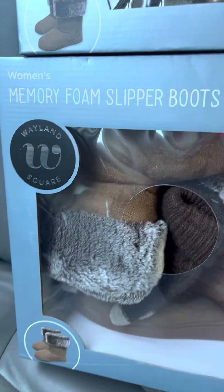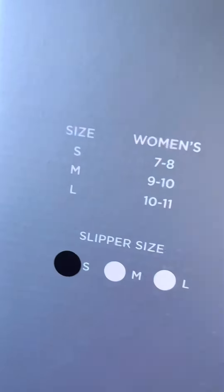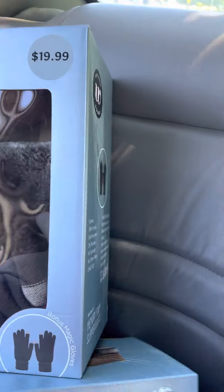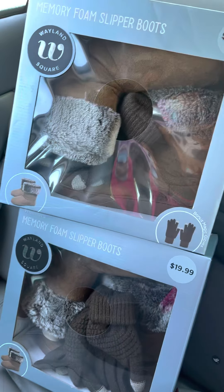I got another set here. They're different sizes. So I got this one in a small — as you can see, small is 7-8. That was the first one I got. The second one I got in a medium. They didn't have very many sizes of these; they had like four left and I grabbed three.